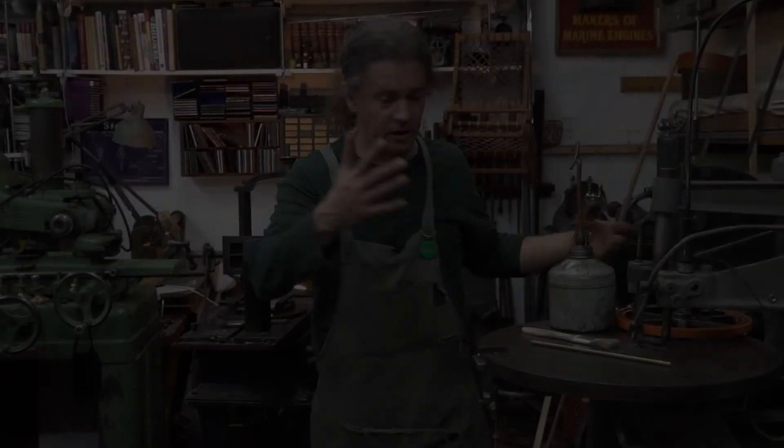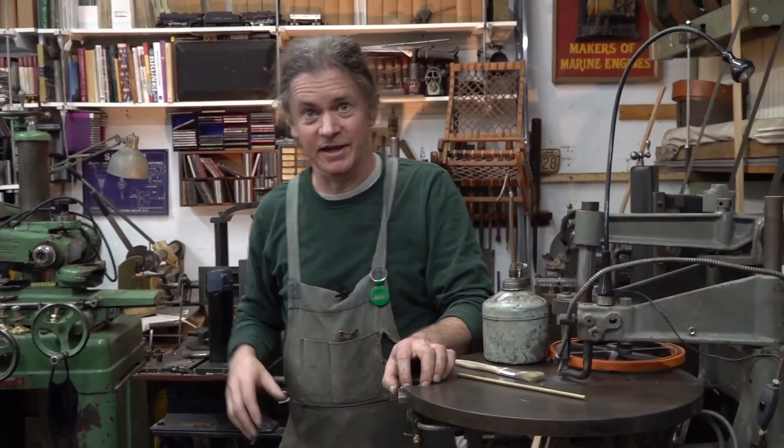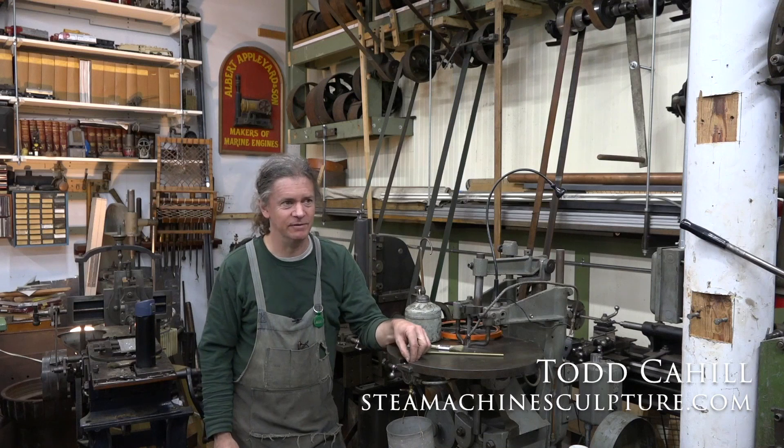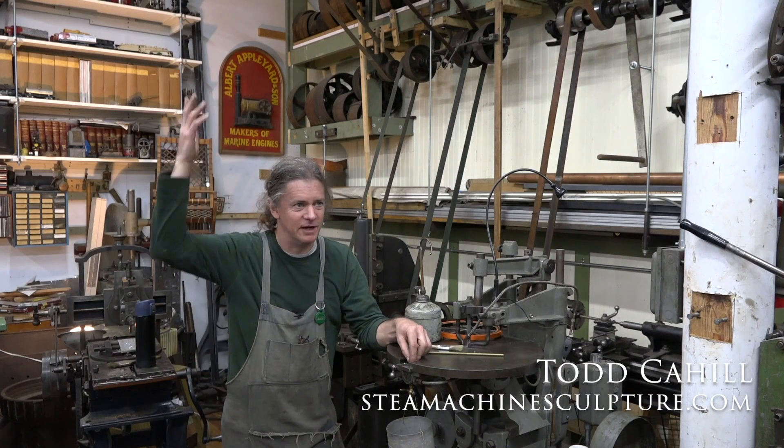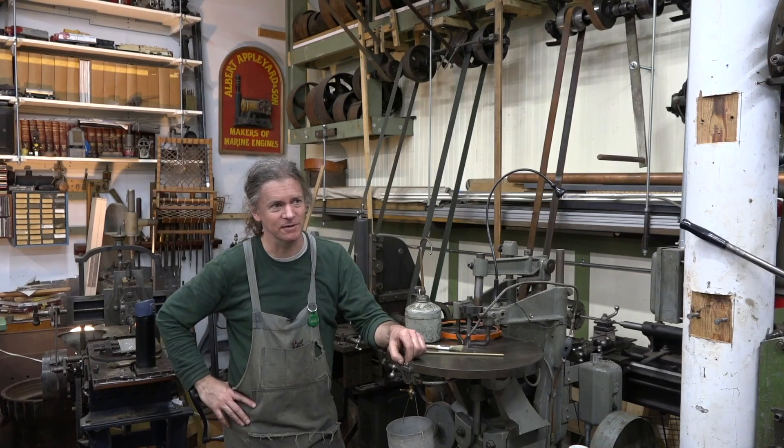This is only about a sixth of my shop and the rest of it is all powered by as modern as I can get — electric motors. I would spend half my time maintaining the system if I had to do it this way.